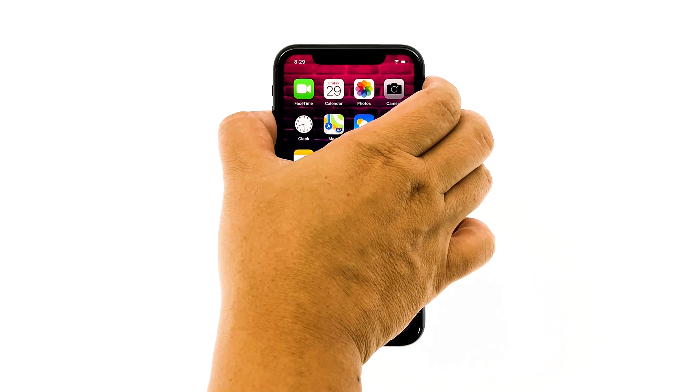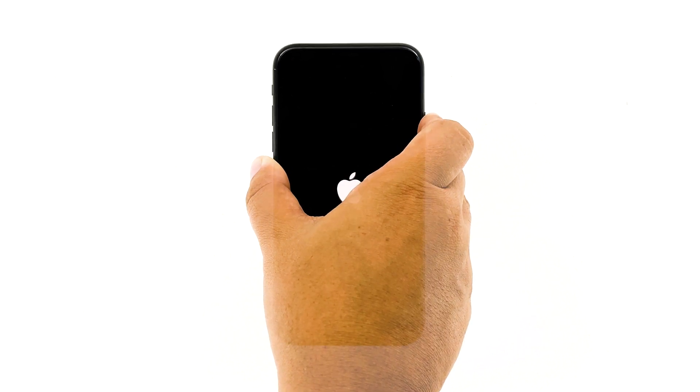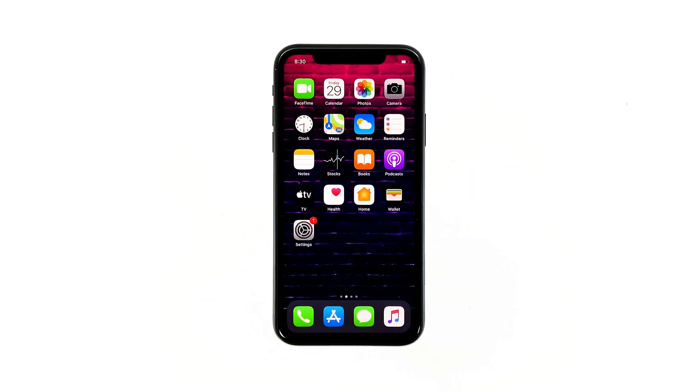Quickly press and release the volume up button, and then the volume down button. The moment you release the volume down button, press and hold the side or power key for 15 seconds or until the Apple logo shows on the screen. Your iPhone will continue the usual boot process. When the reboot is complete, try to see if the internet connection has improved.